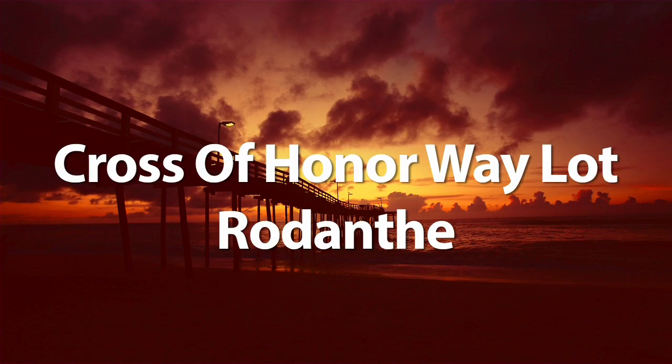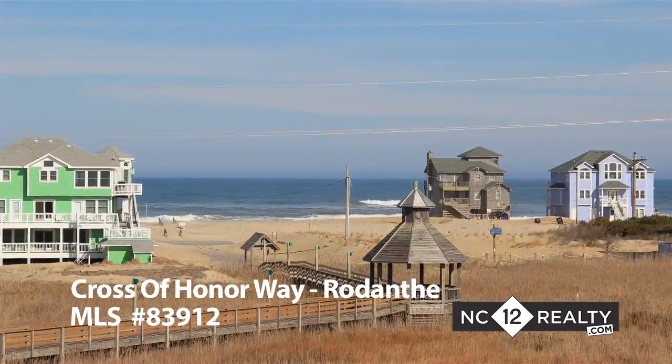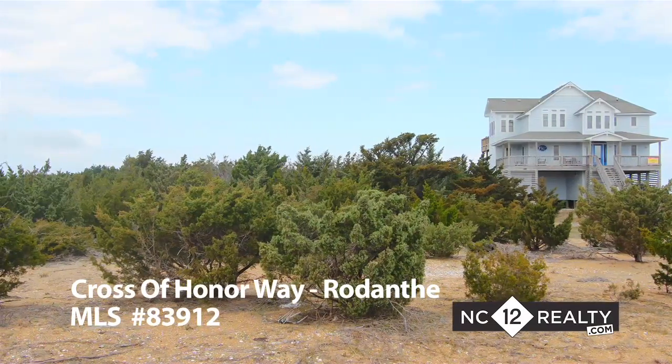There are only a few lots left on Hatteras Island with unobstructed National Park Service views and exceptional ocean and sound views. This large 21,500 square foot lot offers ample room for your vacation rental machine.